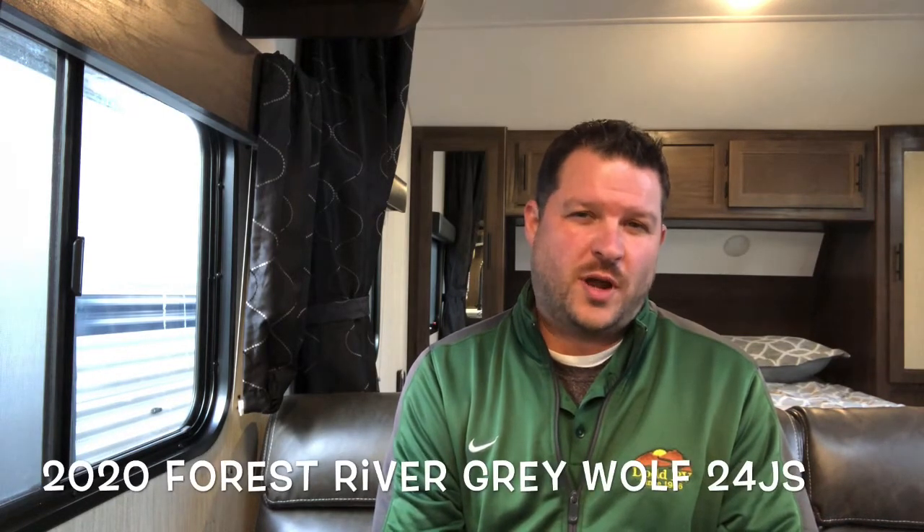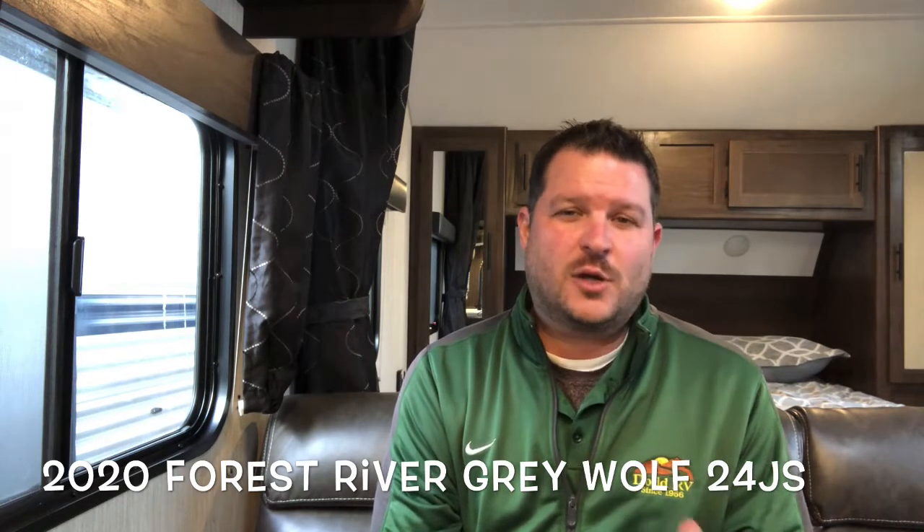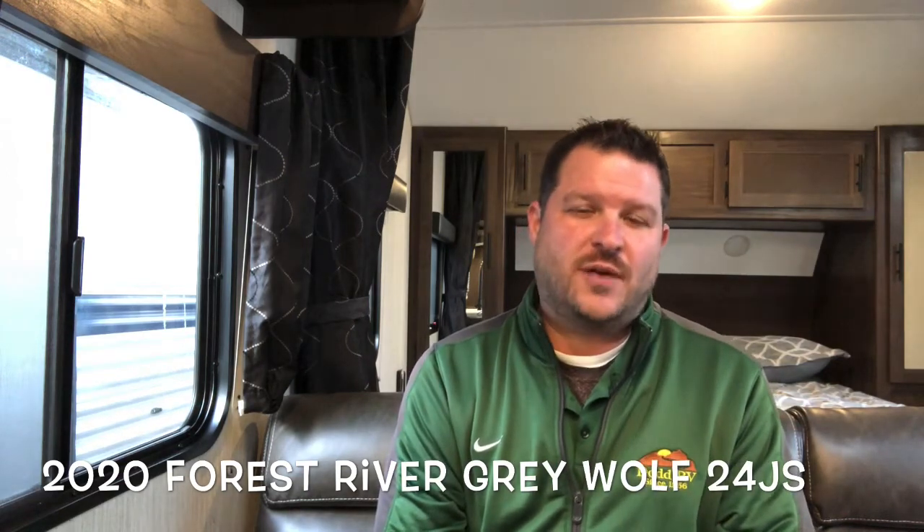Hello again everybody, this is Scott Hudgens with Dodd RV located in Yorktown, Virginia, family owned and operated since 1956. Today we're looking at a brand new 2020 Forest River Grey Wolf 24JS — no slides, bathroom in the back, queen bed up front. Nice compact travel trailer. Let's get started and take a look.